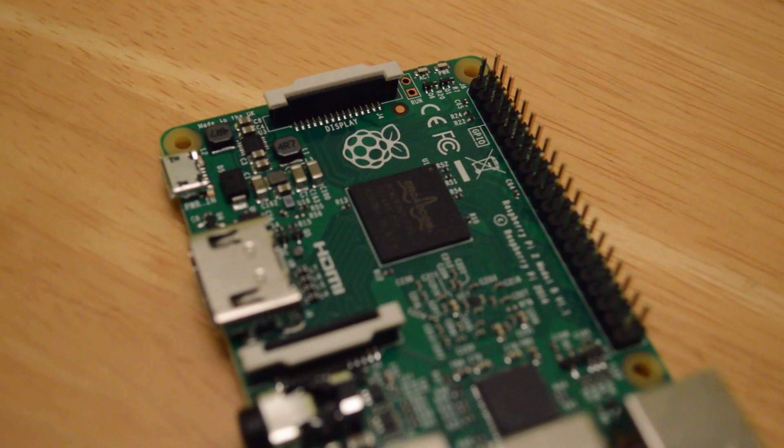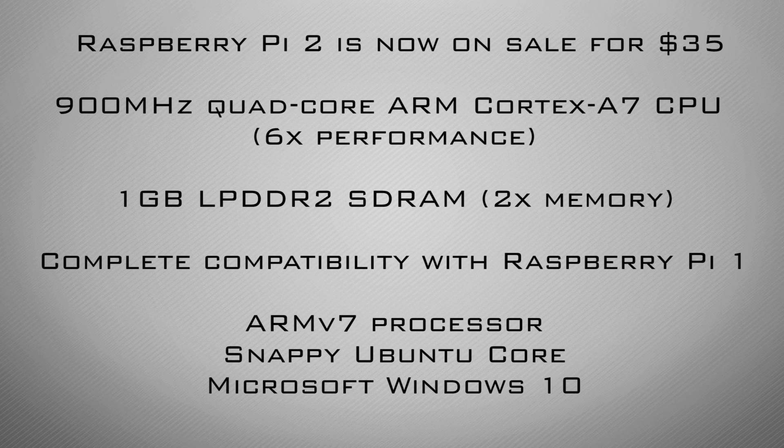This is on sale now — it came out a couple of days ago, and it's still at that $35 price range. It has got a 900MHz quad-core processor, giving it around about six times the performance benefit. It's got 1GB of SDRAM, which is twice the size.